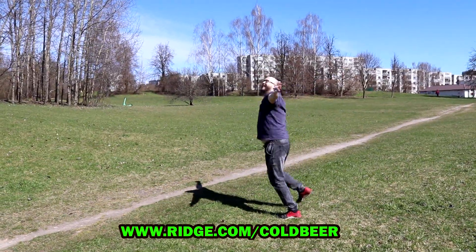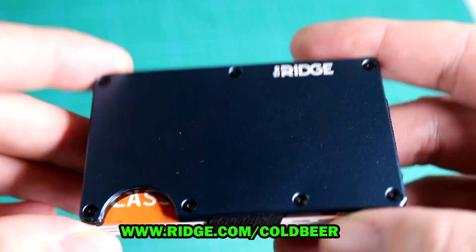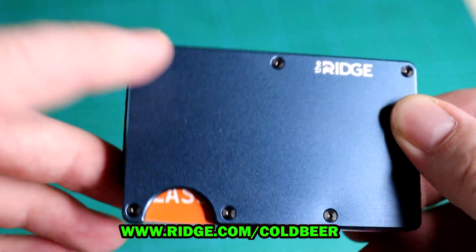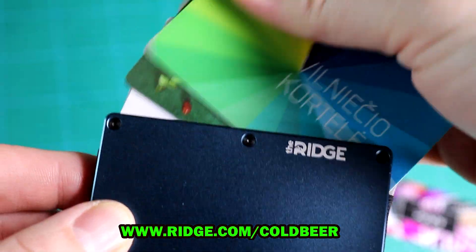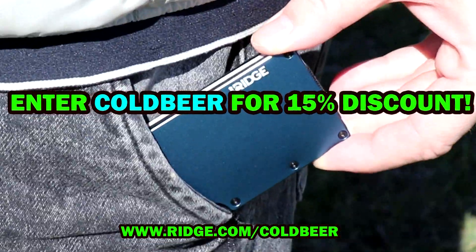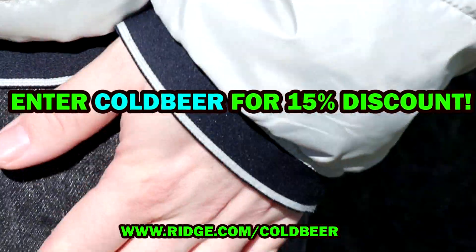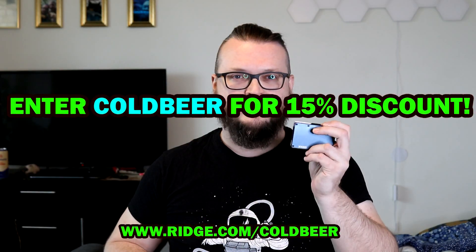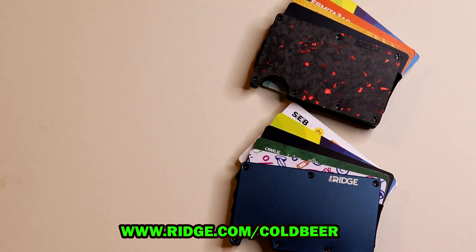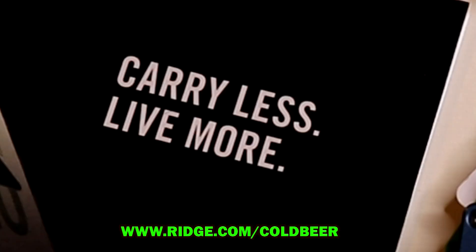Look how happy I am. It holds up to 12 cards, plus there is room for cash or two tickets to Iron Maiden, baby. You can choose from over 30 colors and it protects you from digital pickpocketers. Check out the link in the description and use my secret code to get a 50% discount. This is a risk-free offer — you can test drive the wallet for up to 45 days and send it back for a full refund if you don't love it. The Ridge Wallet: Carry less. Live more.